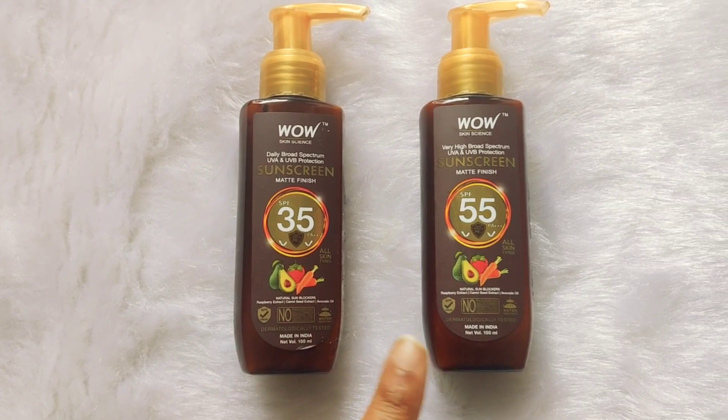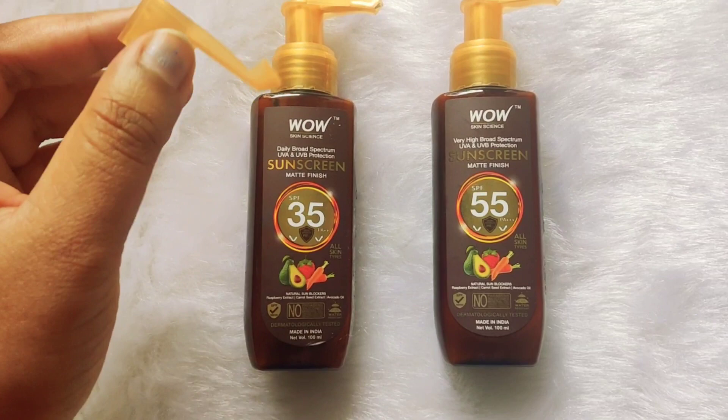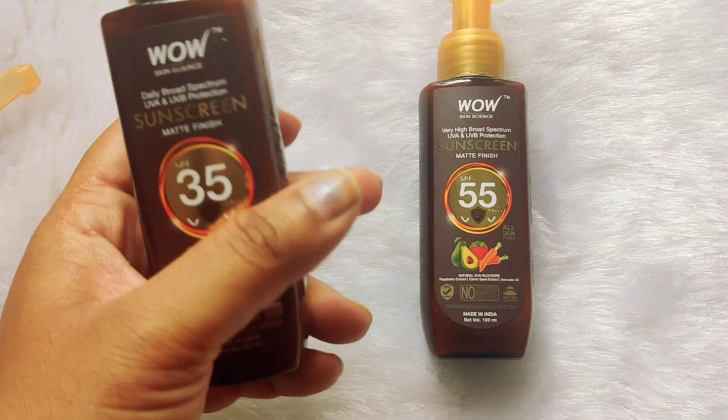The Wow Skin Science sunscreen packaging looks like this — two bottles, one with SPF 35 and the other with SPF 55. I really like the packaging; the bottles come with a pump and a stopper, which makes them travel-friendly. The stopper ensures they won't leak, and the packaging is sturdy — it really won't break at all.